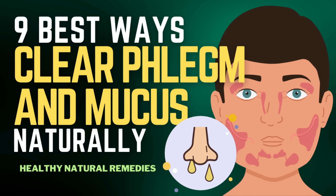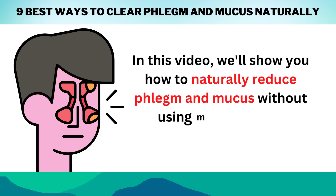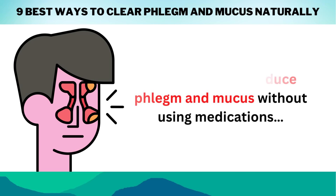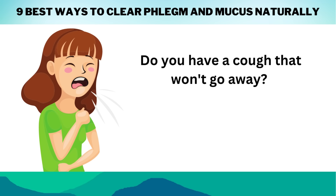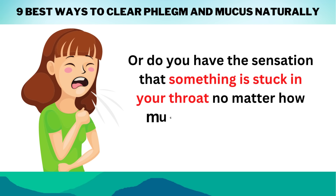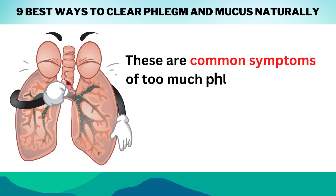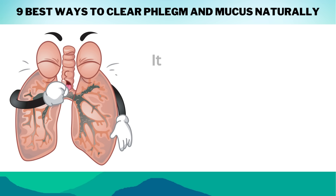Welcome to our video on the 9 best ways to clear phlegm and mucus naturally. In this video, we'll show you how to naturally reduce phlegm and mucus without using medications. Do you have a cough that won't go away, or the sensation that something is stuck in your throat no matter how much water you drink? These are common symptoms of too much phlegm or mucus in your airways.